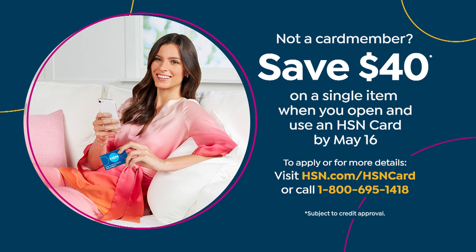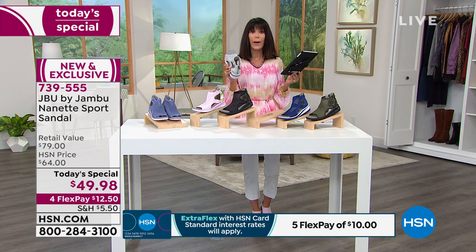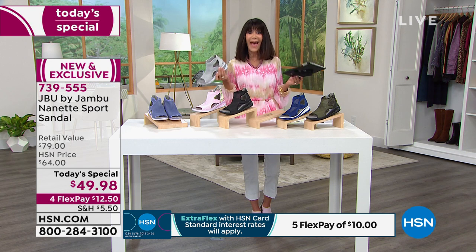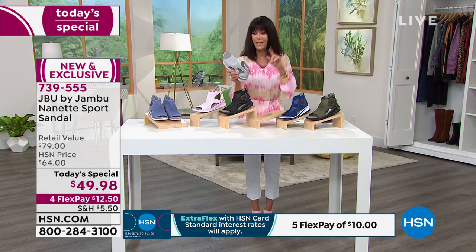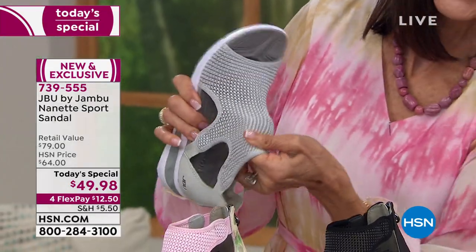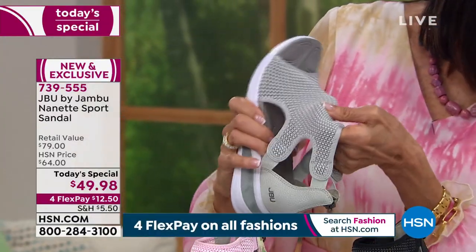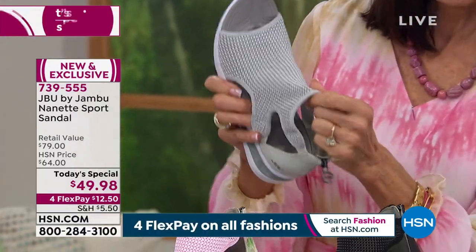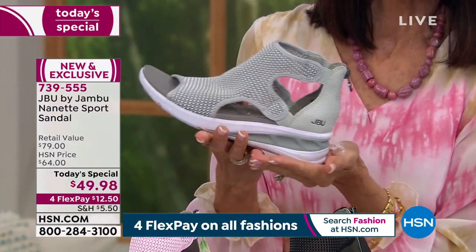Yvette wrote on Facebook: "Take Jambu out of the box, no break-in needed — love them." That's a really important point — there is no break-in and you can be in them all day long. Nothing is going to stick or dig. This is a complete stretch, open mesh upper. Only 1,300 left in the gray, which to me is the ideal white alternative.